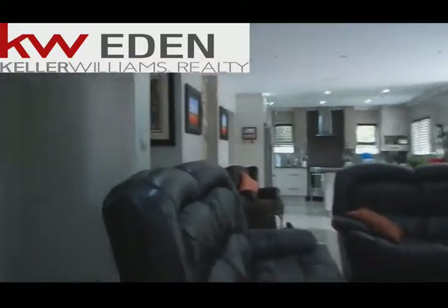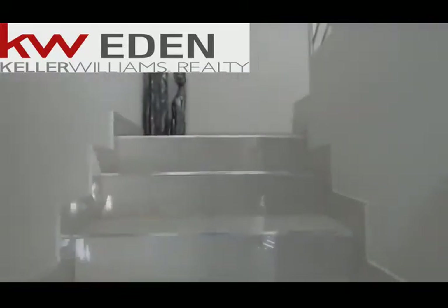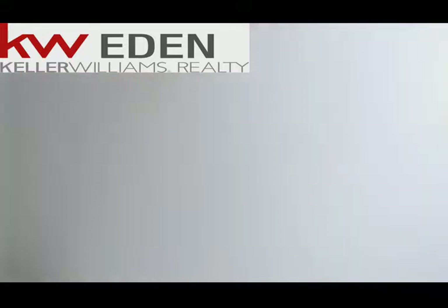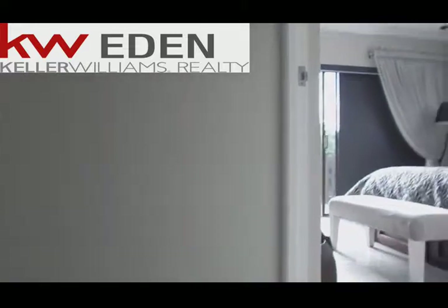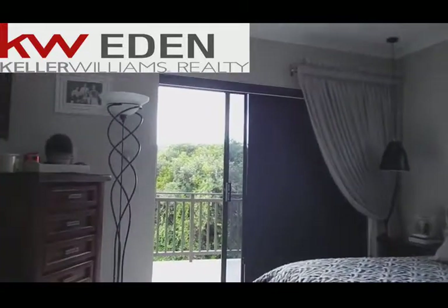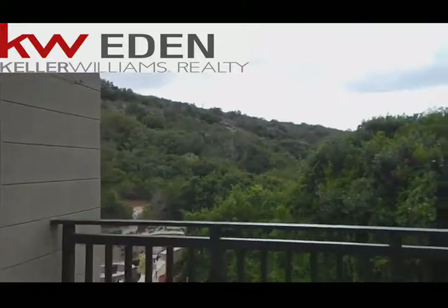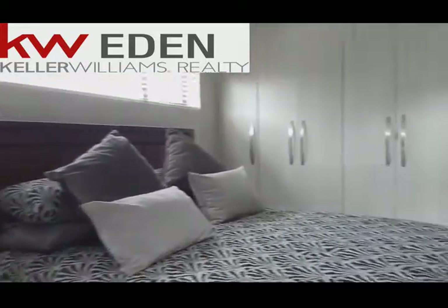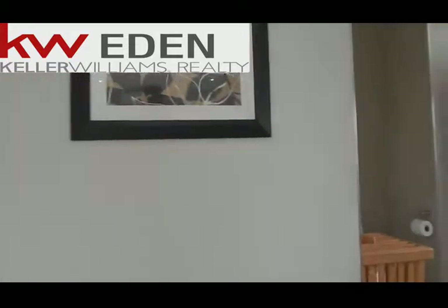Let's go have a look upstairs. To the right you'll find the biggest of the three bedrooms. It also has a balcony with huffling views over the estate. As you can see it is very spacious, with loads of built-in cupboards and your full en suite.